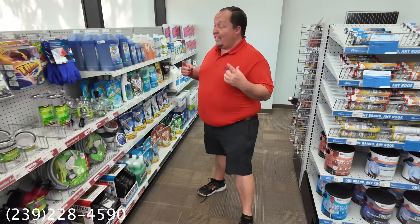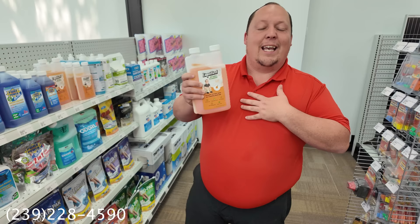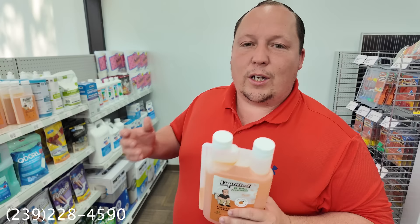Thanks to the sponsor of today's episode: Liquefied RV toilet tank treatment. It's the best in the industry — enzyme and bacteria based. You can get it at liquefiedrv.com or come buy it on the shelf at General RV of Fort Myers.